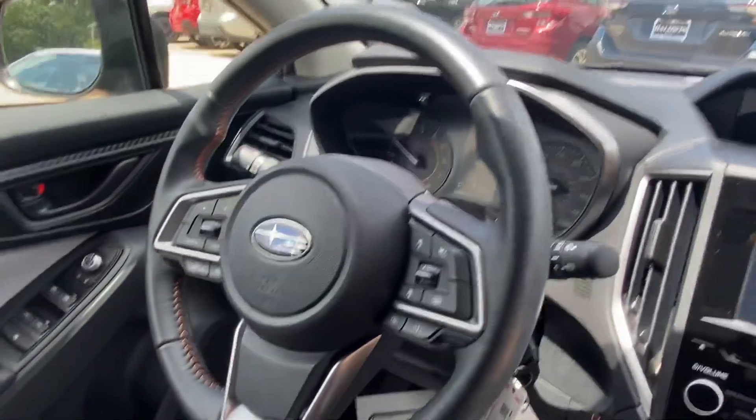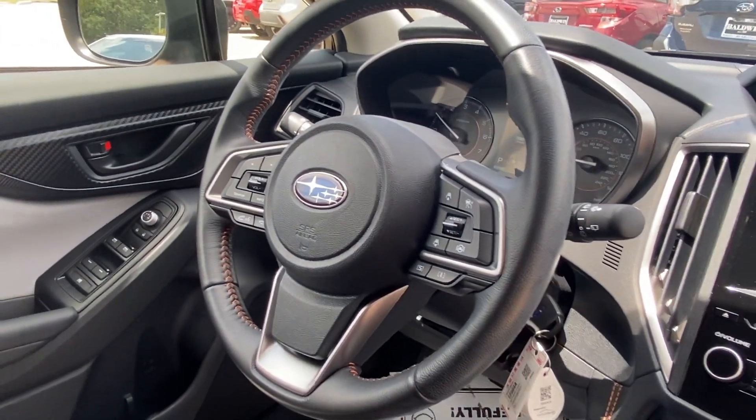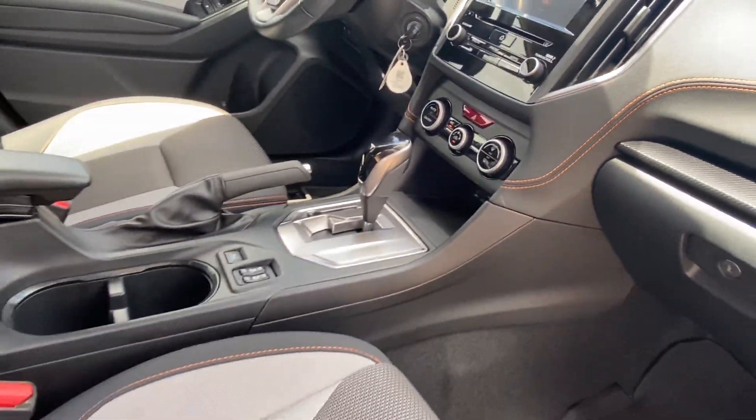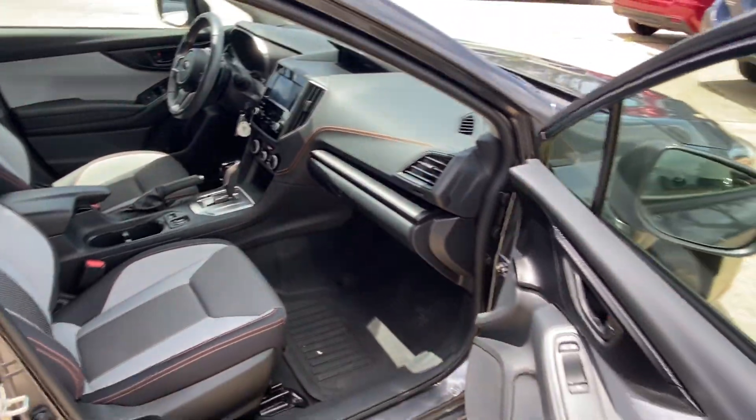It will have full Bluetooth, adaptive cruise control, and lane centering. It will have a key — it doesn't have push to start. Doesn't smell like smoke.